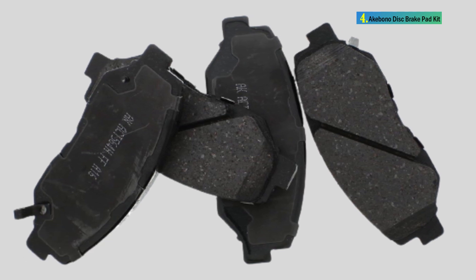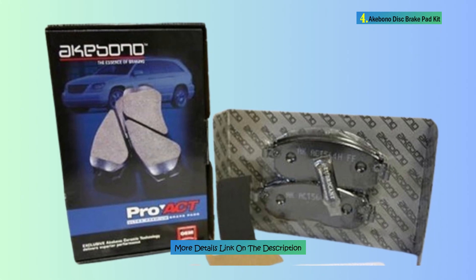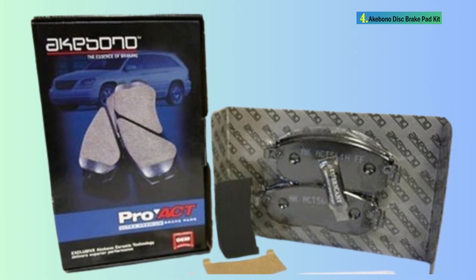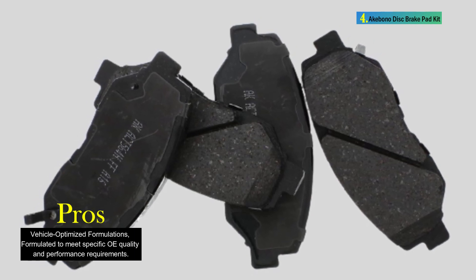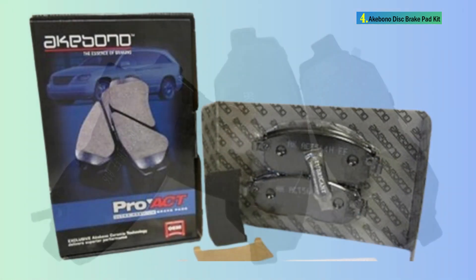The ceramic material, coupled with Akebono's Proact ultra-premium technology, provides superior performance by controlling noise, vibration, and harshness levels. The pads are ultra-quiet, offering superior initial effectiveness without the need for a break-in period. They are rotor-friendly, contributing to longer rotor life, and feature a vehicle-optimized ceramic formula. The kit includes four Akebono Proact ultra-premium ceramic brake pads.